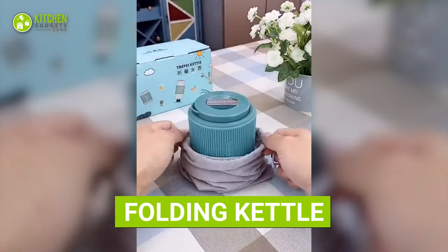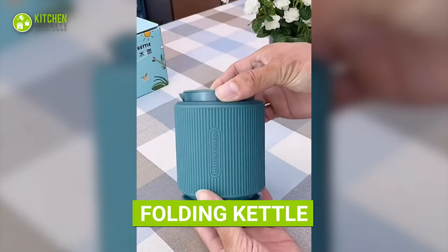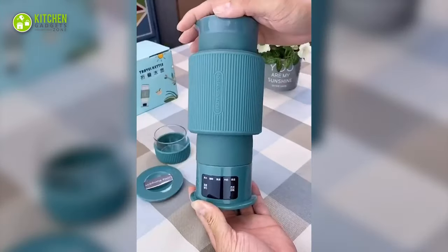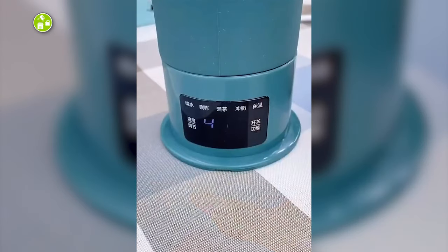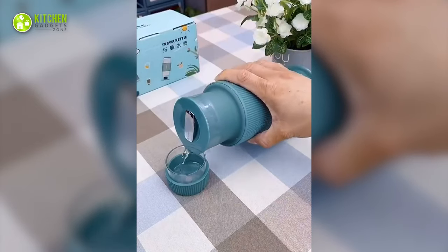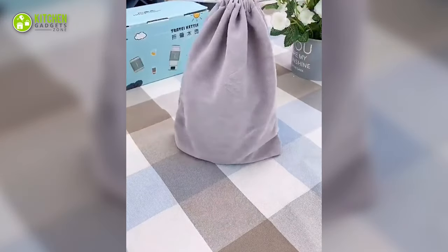How amazing is this foldable kettle? Way too much! It looks compact at first, but once you pull it upward, it gets extended enough to put in the amount of water you need. Thanks to its digital screen, you can control the temperature without any guesswork. Also, as it has a small cup, you can serve warm water on the spot, and yes, it comes with a cute patch for easier portability.